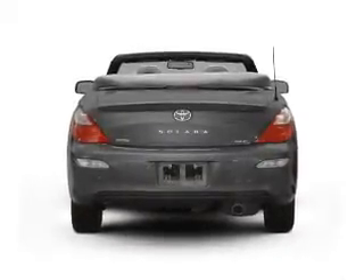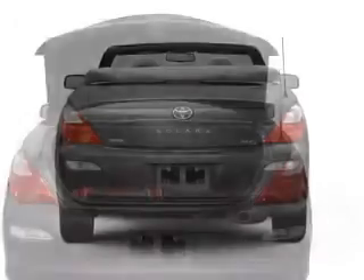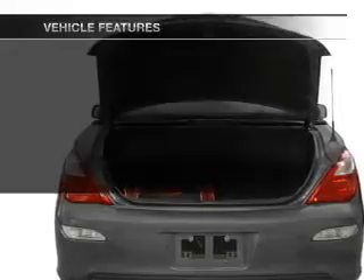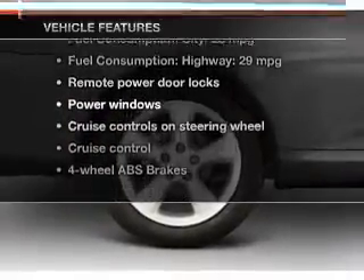Premium wheels lend a distinctive appearance. Anti-lock brakes help you bring your vehicle to a safe stop. Heated seats make cold weather driving more endurable. Let the outside in with a power convertible roof. And with these notable features, you won't want to miss out on the opportunity to own this amazing ride.